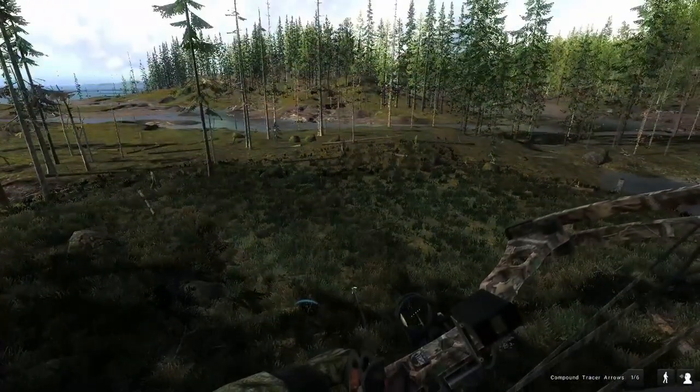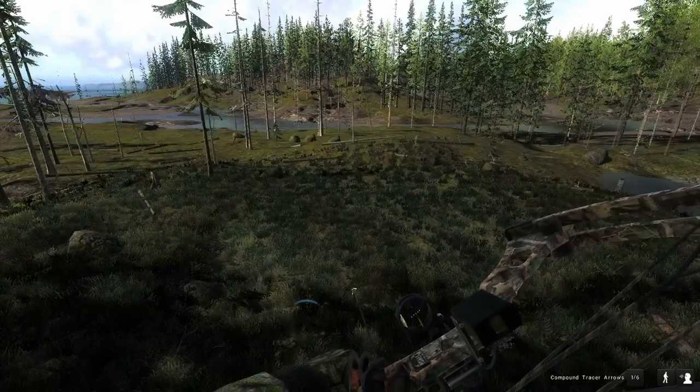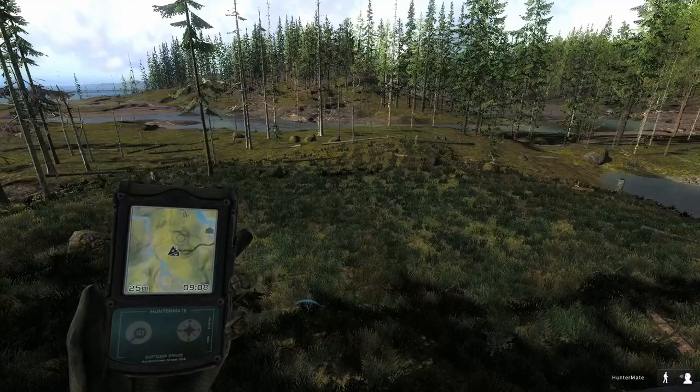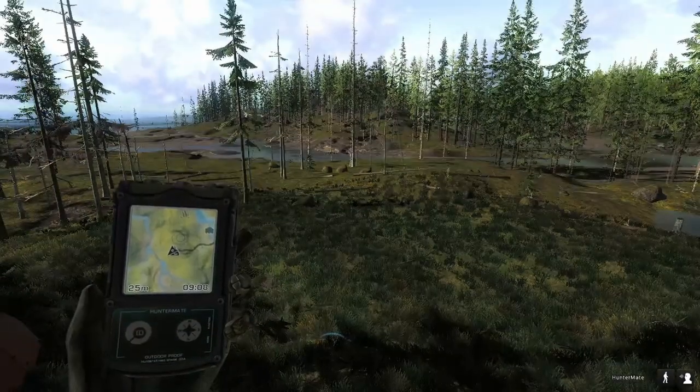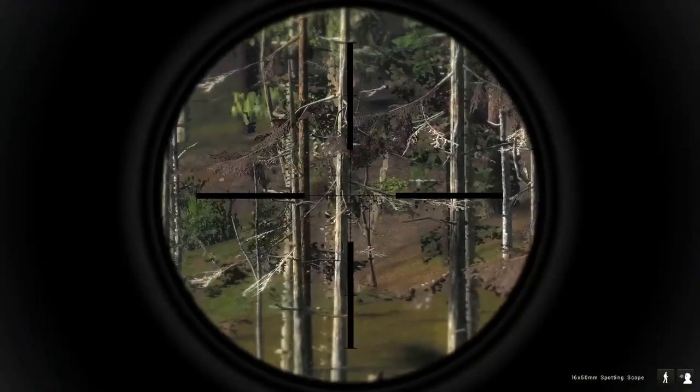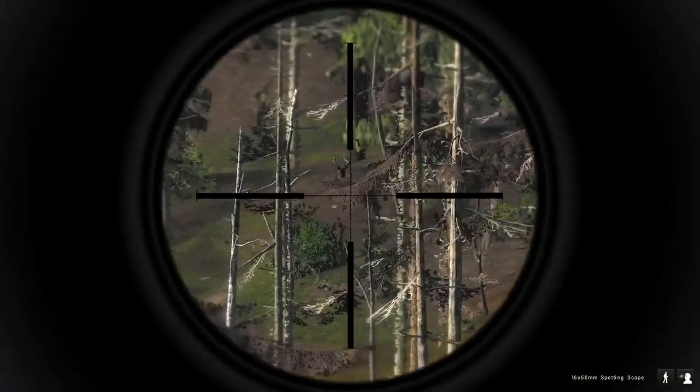On the first hunt of doing this video, already I put a bad shot into it. I think it's a body shot — went right through the shoulder blade — and I'm just sitting here waiting for it to go bleed out. I don't want to push it, otherwise I'm going to be tracking it for a long time.